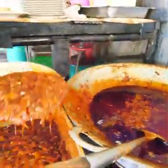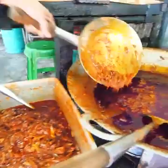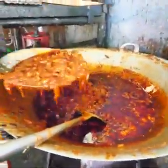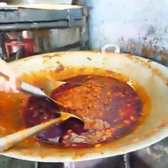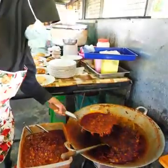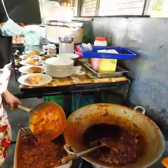Oh, and this is the sambal. Look at the sambal. Wow. Ada onion, ada chili, wow, and ikan bilis. Look at that, guys. That's Malaysian sambal — pure Malaysian sambal, right out of the wok.